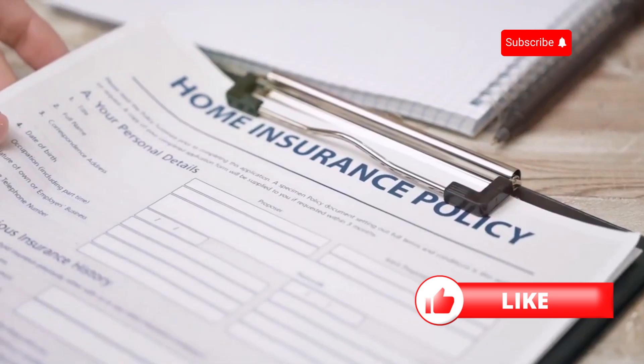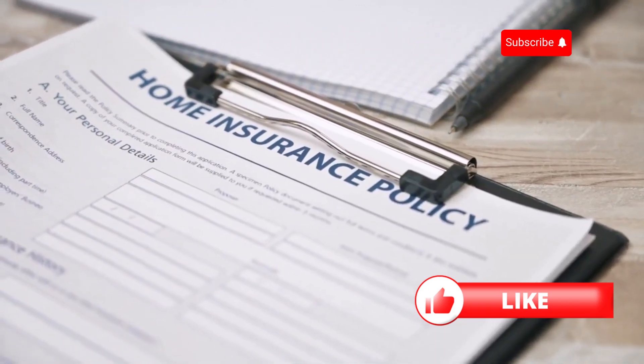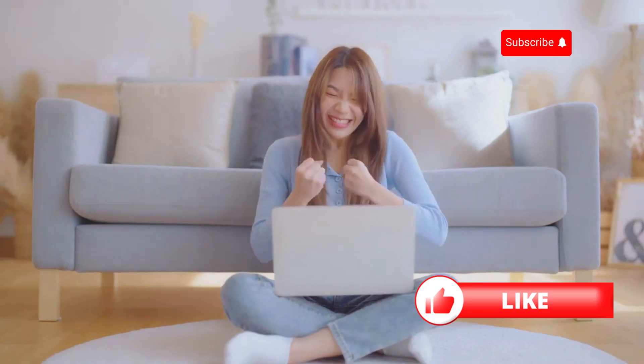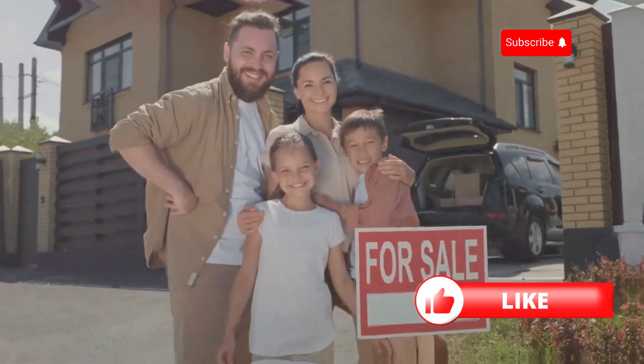So to wrap things up: gather multiple quotes, understand the coverage, check deductibles, consider extras, look for discounts, and review the insurer's reputation. Comparing home insurance rates doesn't have to be a headache. With these tips, you'll be well on your way to finding the best policy for your home. Thanks for watching.